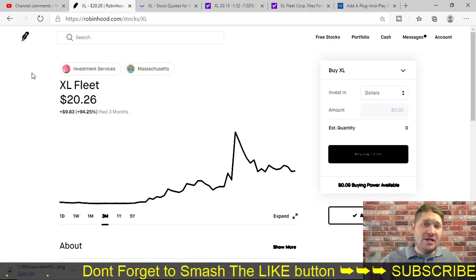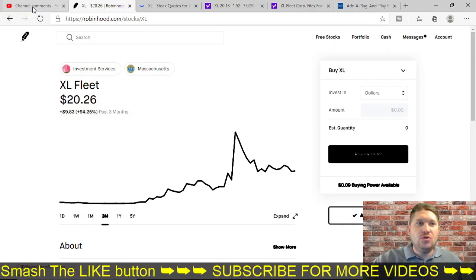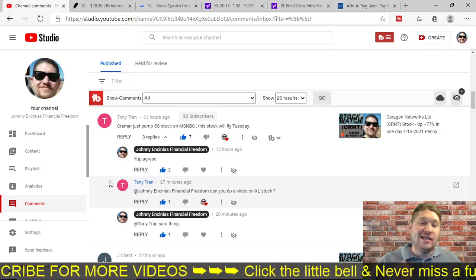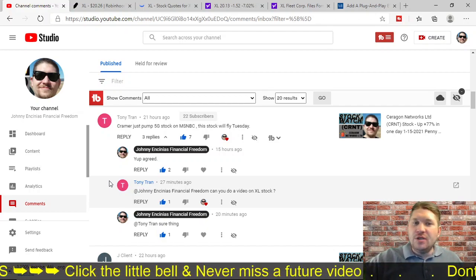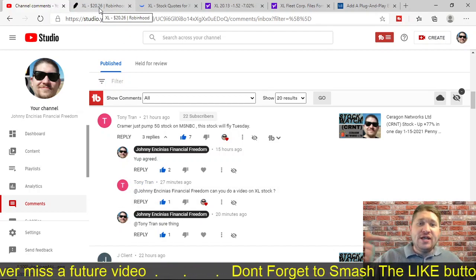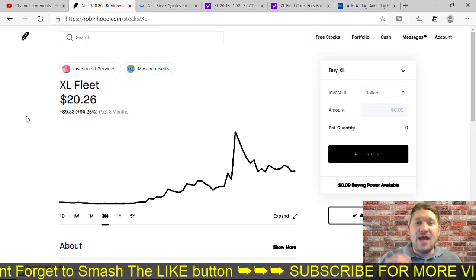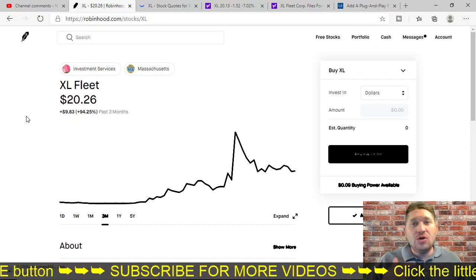Welcome back. Johnny here and I got another exciting video for you today. I had a YouTube subscriber ask me if I could do a video on XL stock. Literally, this was 27 minutes ago and I said yes, I can. I was in the middle of another video and I said, let's do XL for this guy. So Tony Tran, thanks for calling this stock out and I want to get into it. This company is up 94% in three months. It is called XL Fleet, ticker symbol XL.